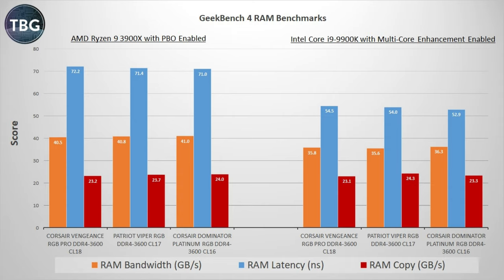I want to point out that the Patriot Viper RGB kit is going to be showing up in the lead more than once in this roundup, which is maybe a little bit surprising to some of you, and certainly was surprising to me. But I do think there's something to this RAM copy score, and we're going to see this repeated in a few more benchmarks. Let's take a look.